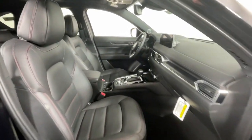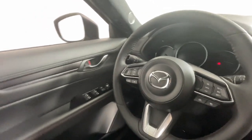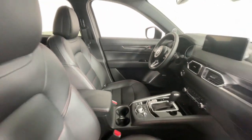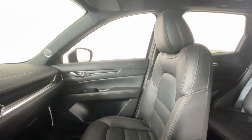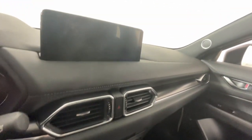The following are some of this vehicle's highlighted options: heated steering wheel, head-up display, Apple CarPlay and/or Android Auto, moonroof, keyless entry, satellite radio, cooled front seat, power passenger seat, heated rear seat, and heated mirrors.